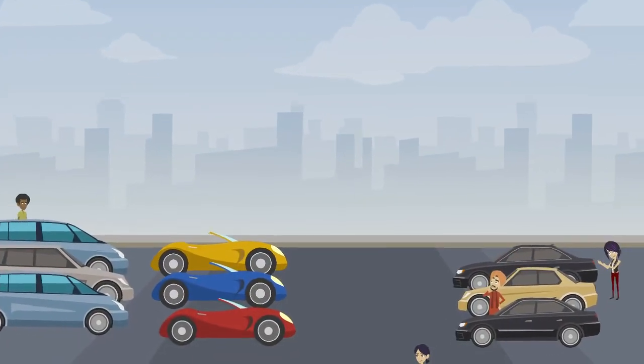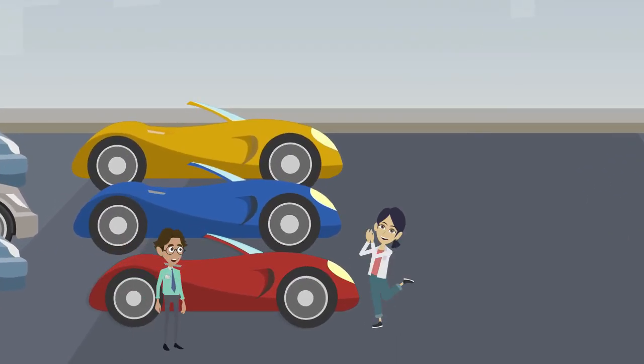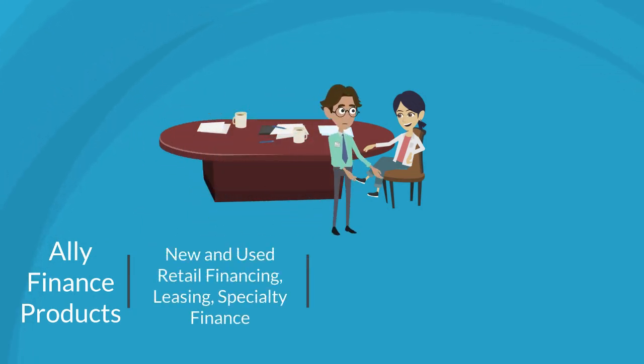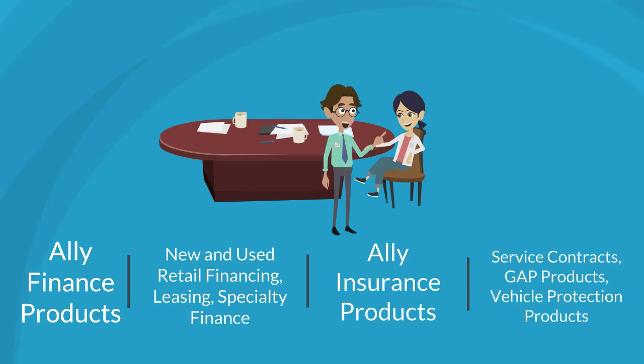Jane Driver arrives, and the dealership helps them decide if Little Red is the right vehicle for them, and negotiates the price and any other details of the transaction. The dealership can elect to use Ally Finance products such as Ally New or Used Retail Financing, Leasing, and Specialty Finance. In addition, if the drivers buy or lease Little Red, Ally offers insurance products such as service contracts, Gap products, and vehicle protection products — things that help protect Little Red and the drivers while they own or lease the vehicle.